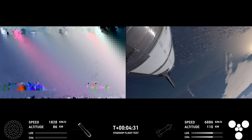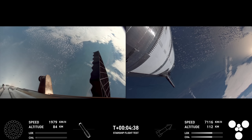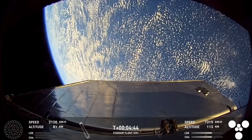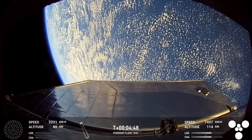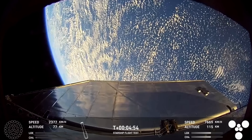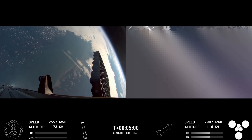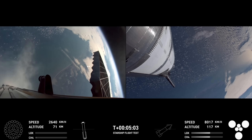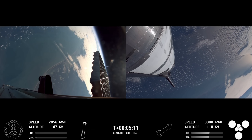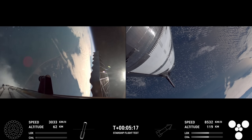Reminder that our stage one objectives are to have a controlled ascent, stage separation, as well as a controlled boost back burn and hot stage. We're looking good for that so far. Some great views there from the ship of Earth — that looks incredible. Starship's ship is still firing its engines right now. Starship trajectory nominal. You can follow along the telemetry — altitude in the bottom left-hand corner for the Super Heavy booster, and the bottom right-hand corner for the ship. These views are just amazing.